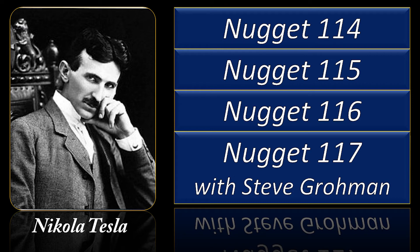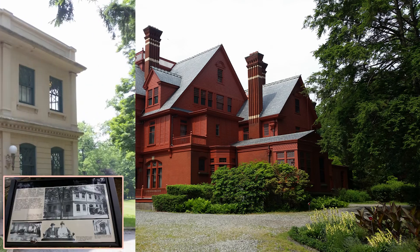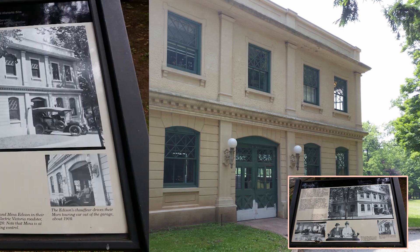We keep mentioning batteries, which involve direct current — and this is compared to Nikola Tesla and AC power, alternating current. I encourage you to watch our Nuggets on Nikola Tesla. Here are some pictures of Glenmont and their garage. No photographs are allowed inside the house, but it is a gorgeous structure, and inside it's just as beautiful.